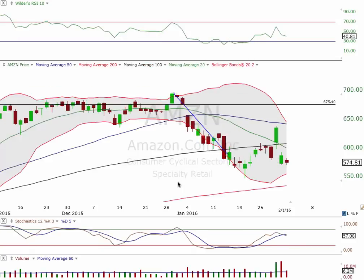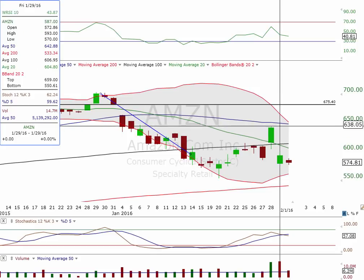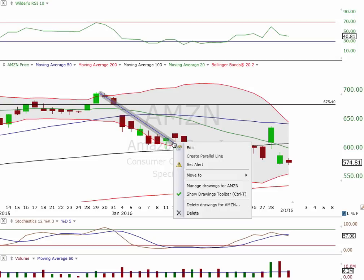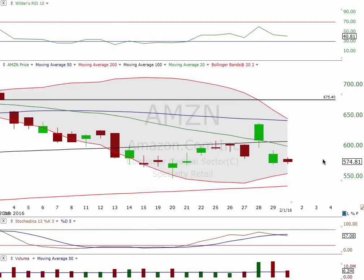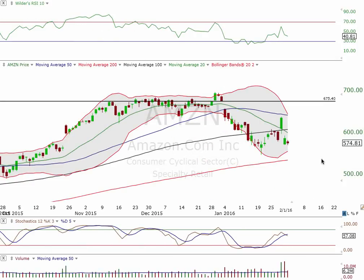Let's take a look at Amazon real quick. The markets are in check. Amazon — we had a beautiful call to the downside; we played this one on the put side, and just an amazing move to the downside. It was definitely in a situation where it was overbought.